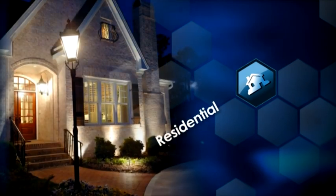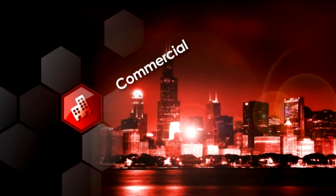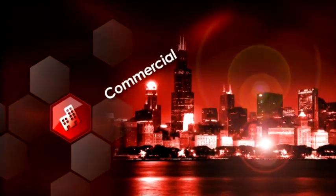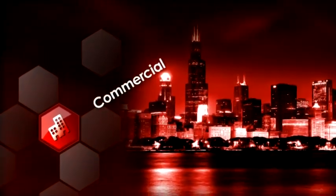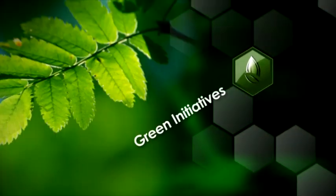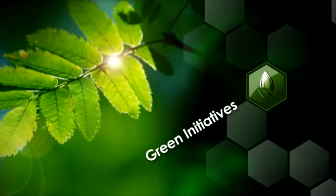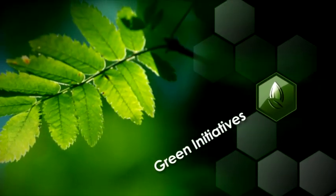Properly specified windows and doors are critical for energy efficiency in today's residential homes. Due to the structural integrity of VECA Evolutions, multi-story applications can now benefit from vinyl's thermally efficient properties. Energy efficiency, low maintenance, recyclability, and sustainability are all attributes of VECA's green initiatives.